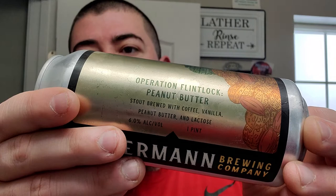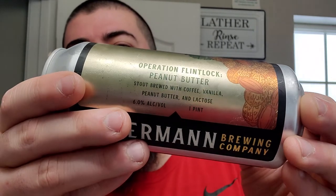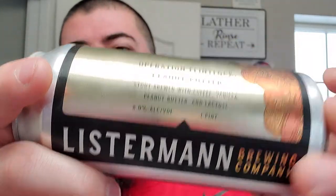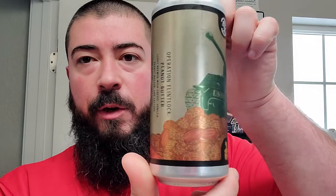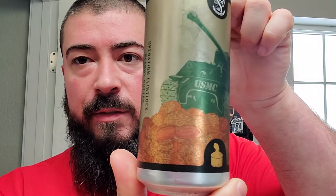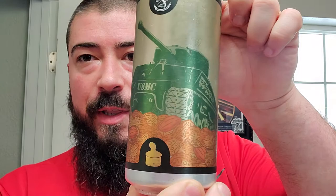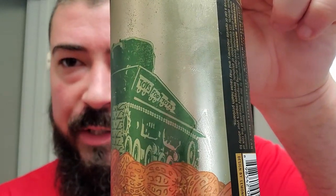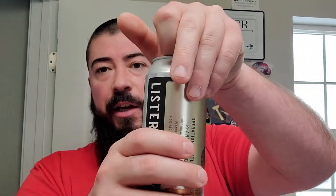It's a peanut butter stout brewed with coffee, vanilla, peanut butter, and lactose. 6% — not too bad. You can see the artwork here is like a pile of peanuts with an army tank on top of it, and a little Easter egg: Toys for Tots. This might be some sort of a fundraising release from the brewery. Anyway, let's crack it open and see what we're working with.